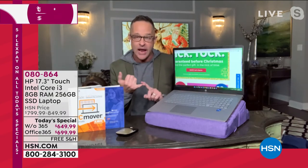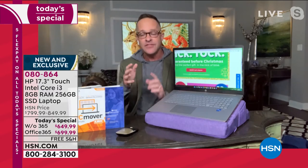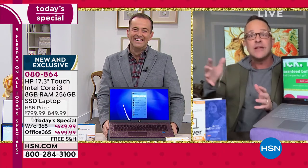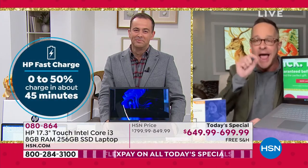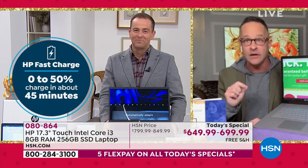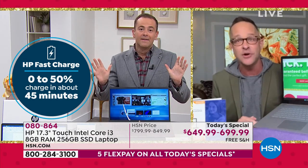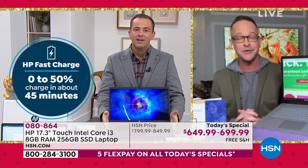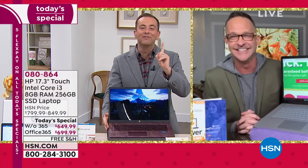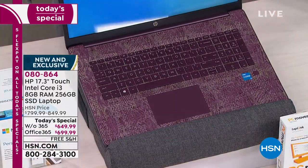HP, the number one computer manufacturer — and we've already sold out of all the ones without Microsoft Office. This presentation is about 30 or 35 minutes; we usually have an hour, but we need to get into Windows 11 shortly. This Aubergine burgundy is brand new and exclusive to us — a little bit French, very fancy. It is the number one best-selling color. It's gorgeous.